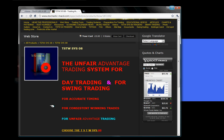If we notice the question is useless, we will not answer those questions — as simple as that, because we are all adults. We don't want to waste anybody's time. So this is about the TSTWSYS08, a powerful trading system.